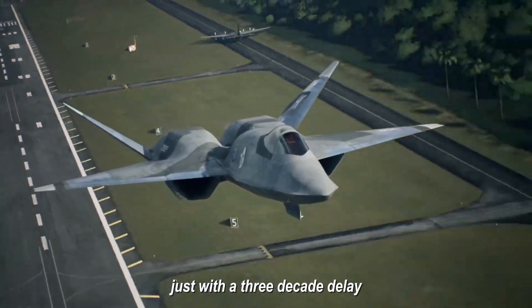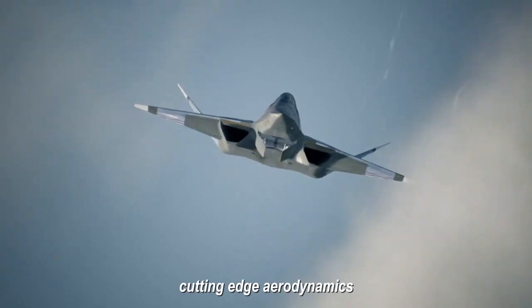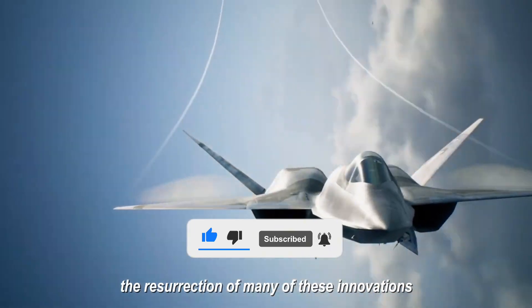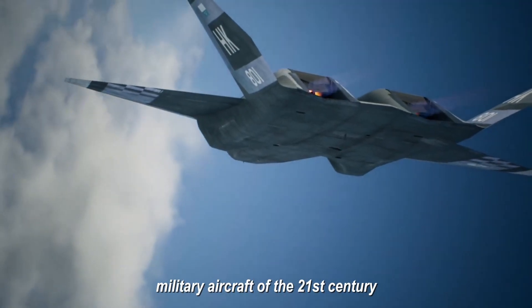Just with a three-decade delay. Stealth, thermal camouflage, cutting-edge aerodynamics — all of these eventually became standard practice rather than experimental features. And now we're witnessing the resurrection of many of these innovations in the most ambitious military aircraft of the 21st century.